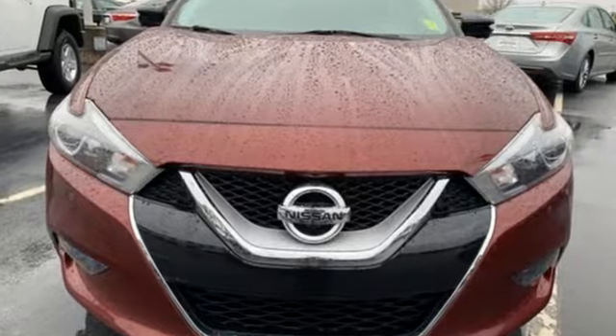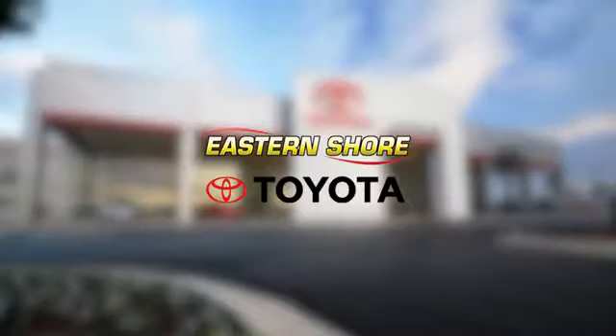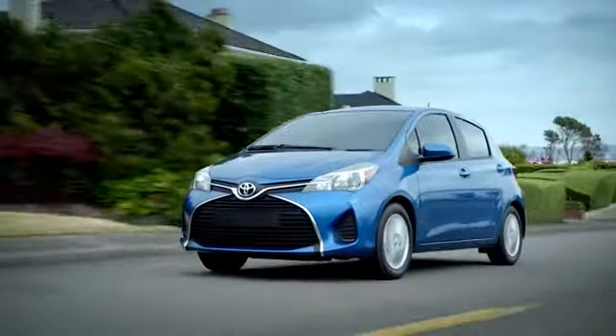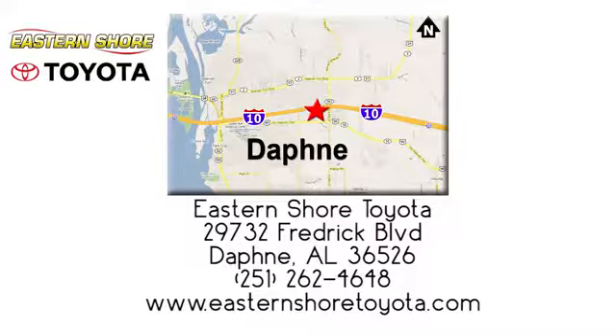Innovation. Excitement. Nissan. Hurry in today for a test drive. Put your mind at ease when you purchase a new, used, or certified pre-owned vehicle from Eastern Shore Toyota. Call, click, or stop in today. We're located at 29732 Frederick Boulevard in Daphne.